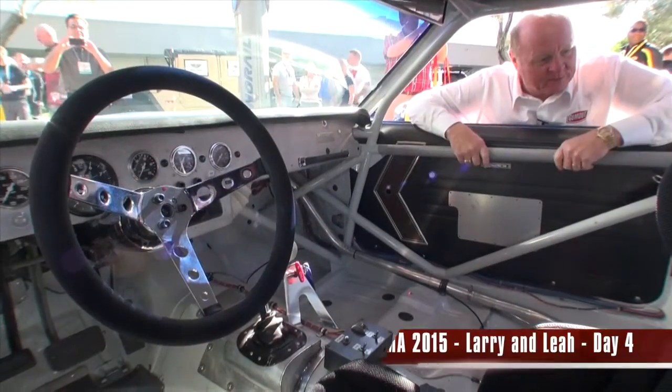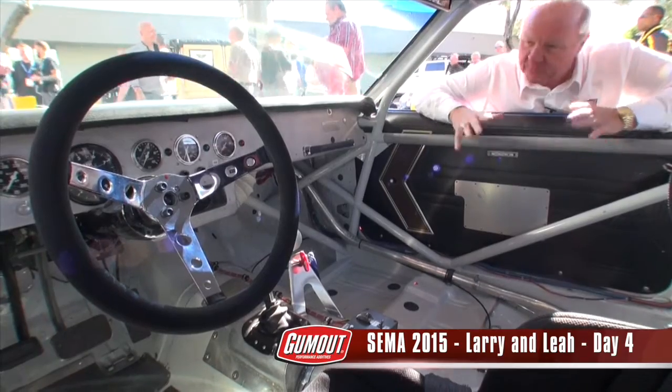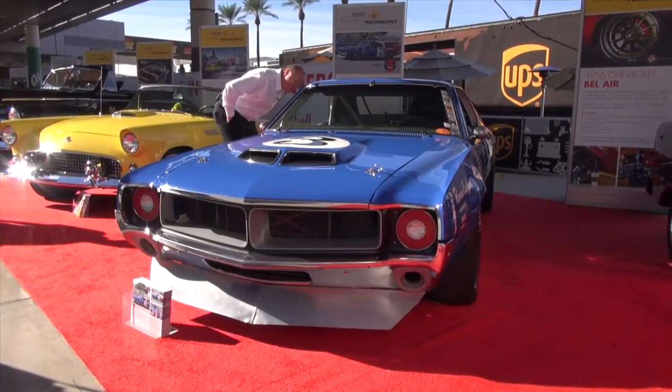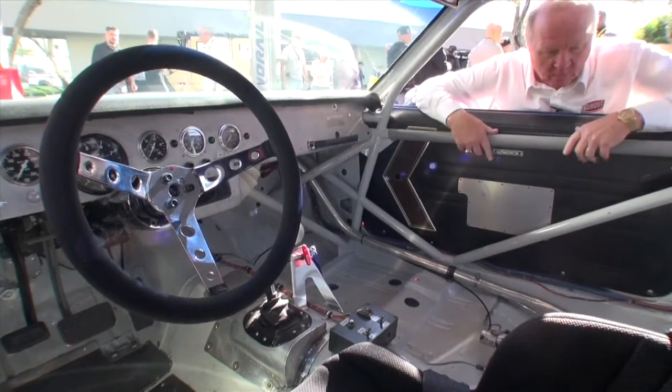Looking at the inside of this race car, it's almost like a walk down memory lane for me. Because when I first came into racing, late 70s, early 80s, this is what the inside of a race car looked like. Plain, simple, not a lot going on.